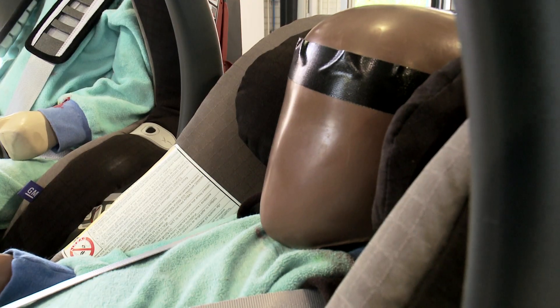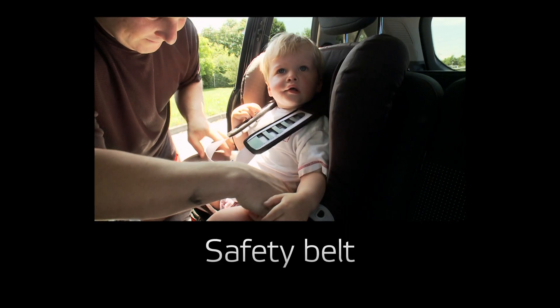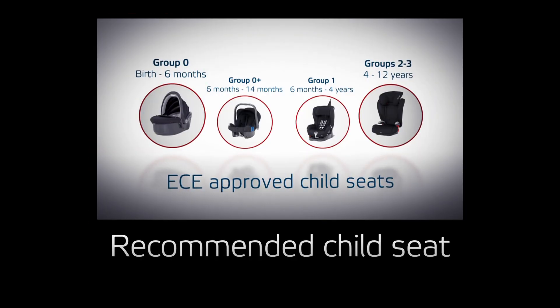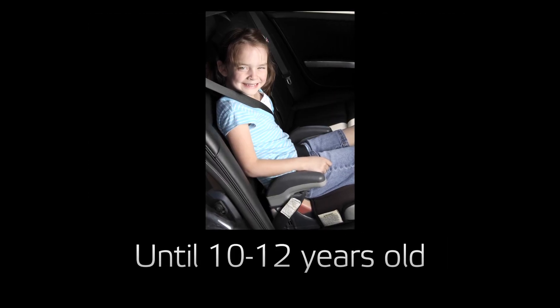The best way to keep your child safe in a car is, in addition to properly attaching the safety belt, to carefully install a recommended child seat, to keep your child in an adapted car seat for as long as possible, and to drive safely.